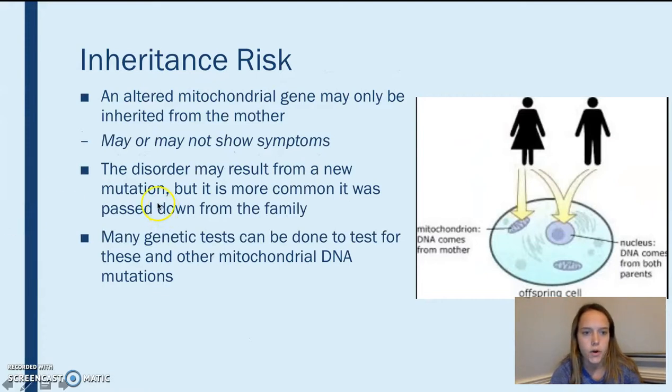This gene mutation is passed down maternally, so only from the mother. As you can see in this graphic, mitochondrial DNA only comes from the mother — only from the egg, the female gamete — which is why it would not be passed down from the father.